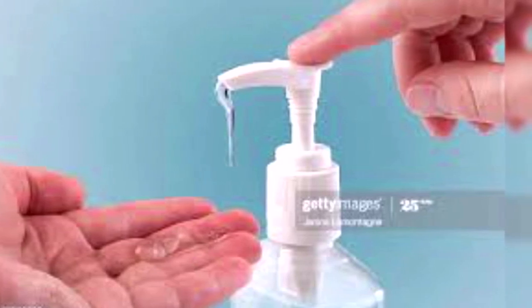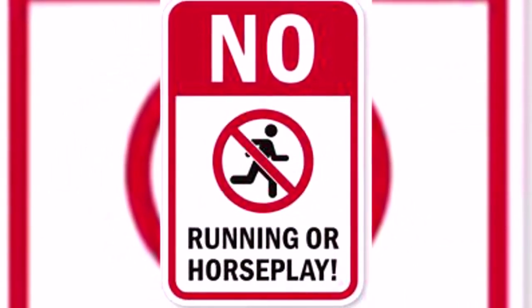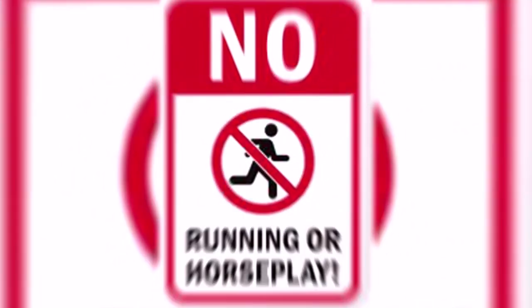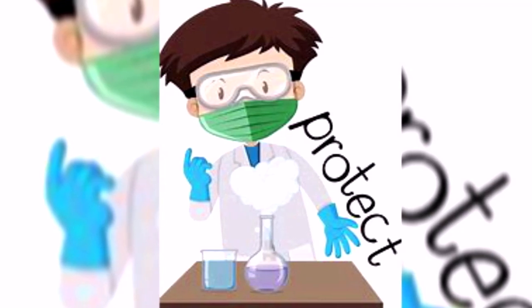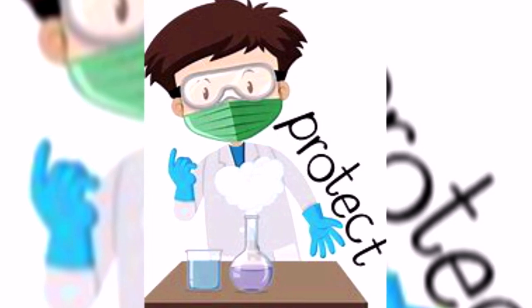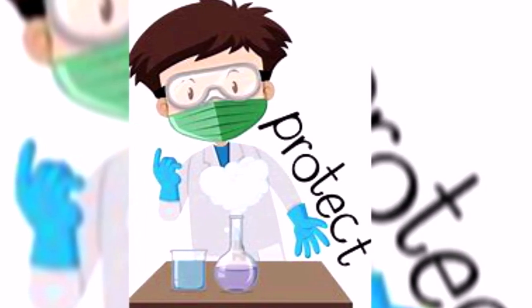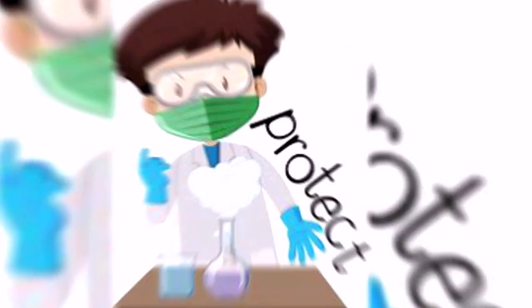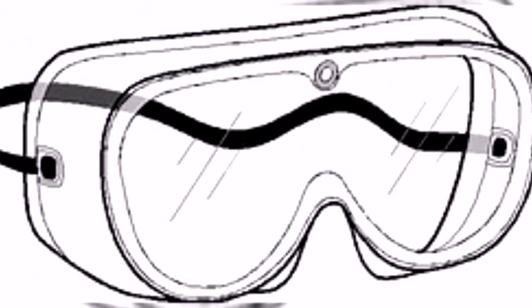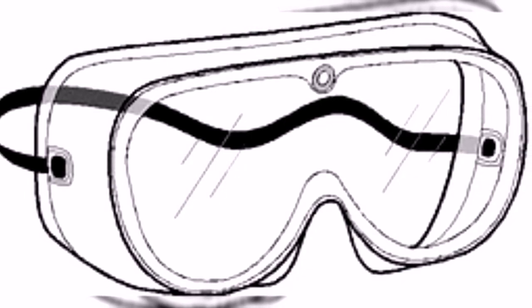Be polite while working in the lab — avoid pushing, shoving, fighting, or horseplay inside the lab. Always put on goggles when working with different types of chemicals, hot liquids, or other materials that could harm you. Use caution when working with organic solvents, especially if you wear contact lenses, particularly the soft type.